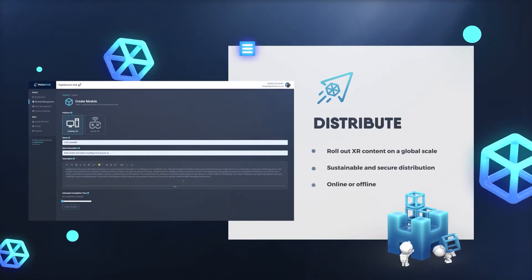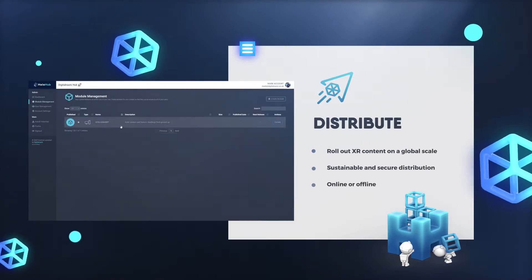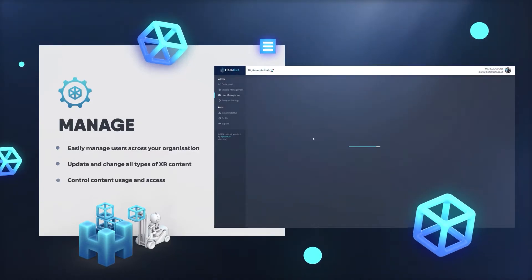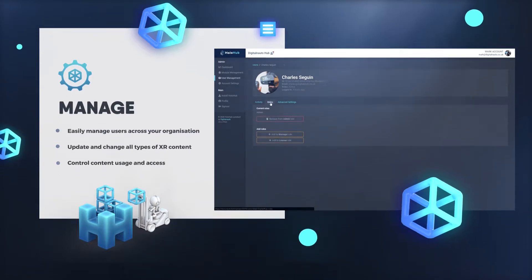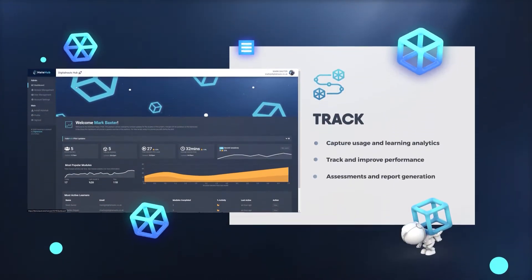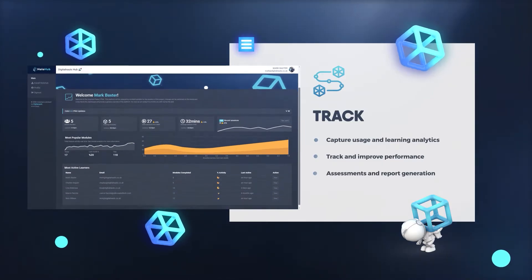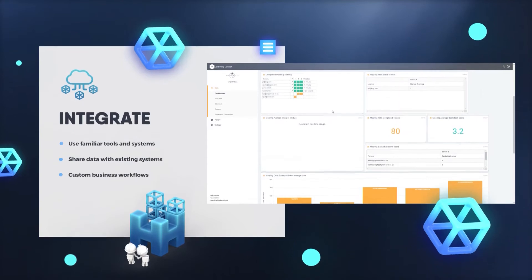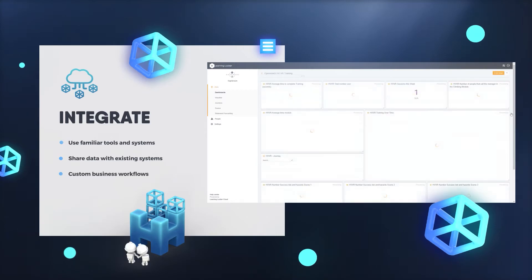Distribute immersive content across your organization on a global scale. Manage users by rolling out changes and updating your content. Track and control user performance with our analytics and report generation. Integrate with familiar tools — collaborate on projects and share data with existing business systems.